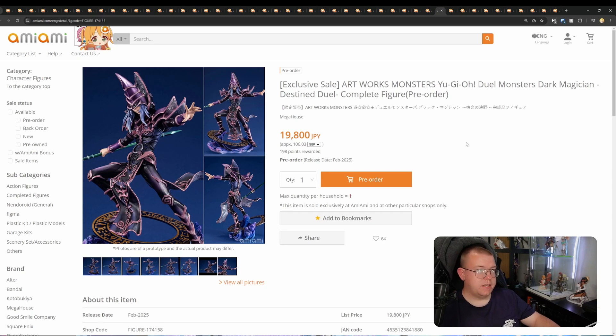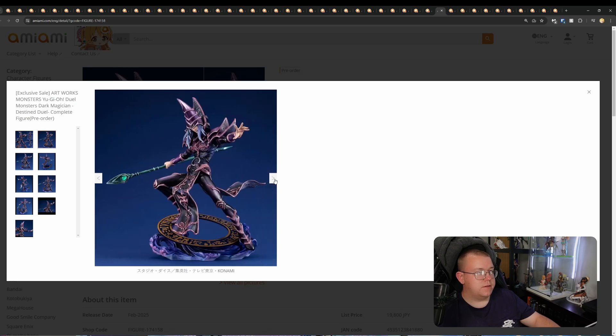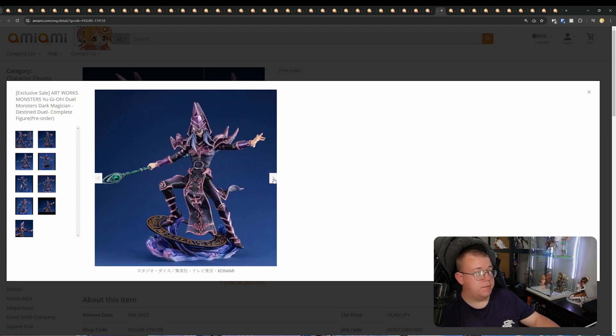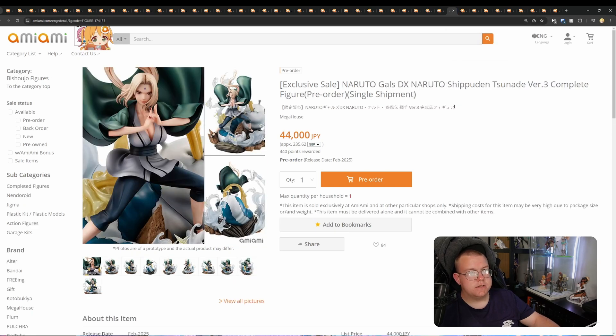Dark Magician — Yu-Gi-Oh monster by Megahouse for 19,800 yen, February 2025. I think this is one of the better Dark Magician figures we've had. Loving the effect parts he's standing on — the shading looks really well done. The price is justified for this figure. Get it if you like Dark Magician and you're big into Yu-Gi-Oh — which I am, though I'm not that much into Dark Magician.